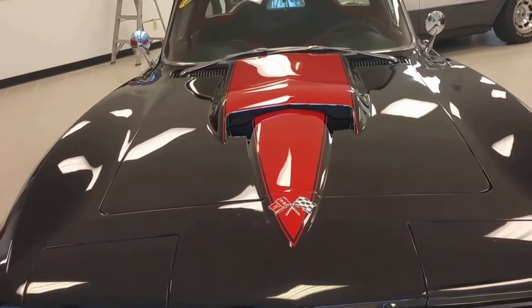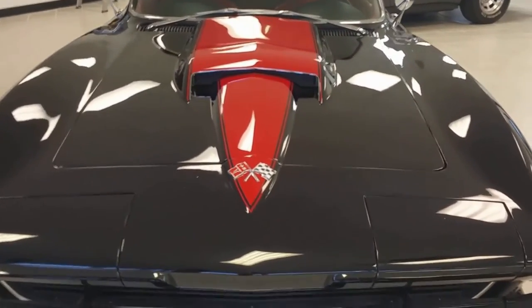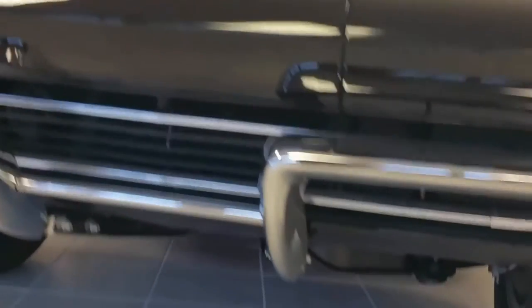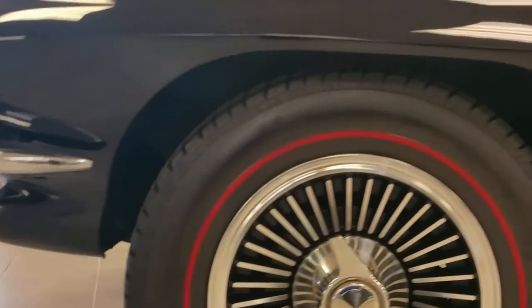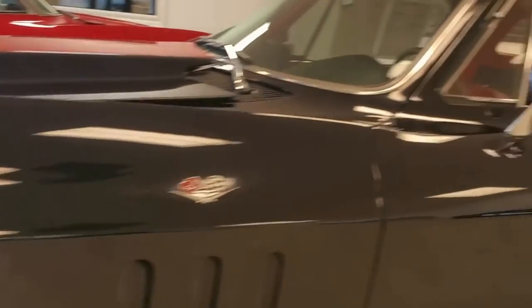Nice and clean, and so is the deep shiny paint with a beautiful red stinger hood. Sitting in our new showroom that's nearly 98% ready — first car in. See the nice marker light, the depth of the tires, the cleanliness of the wheels. Nice everywhere.